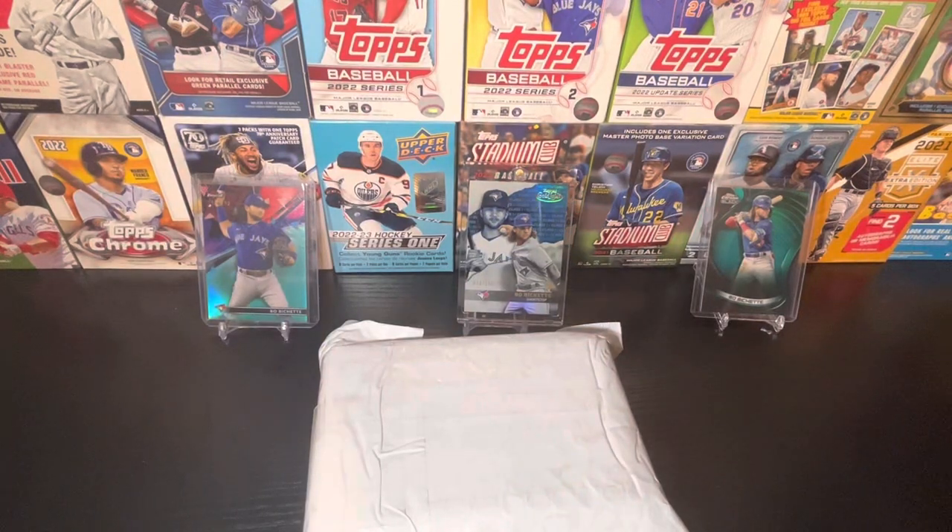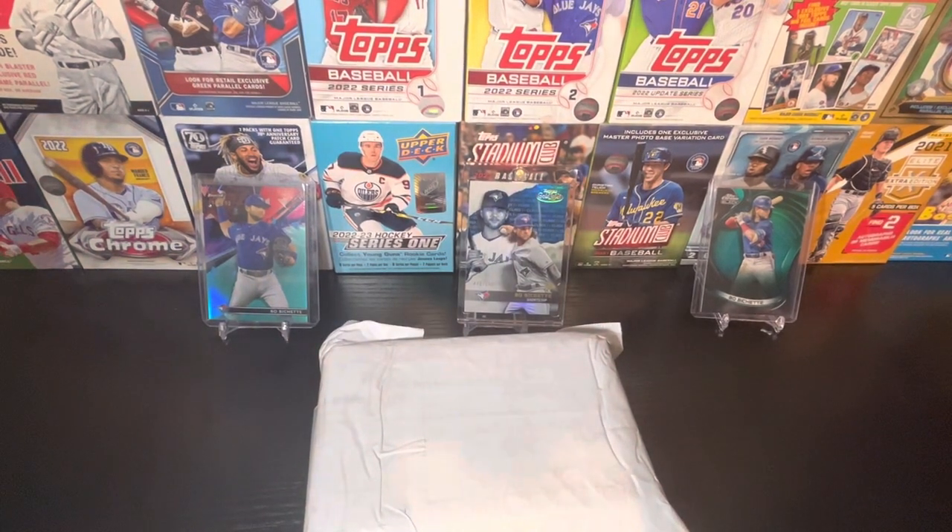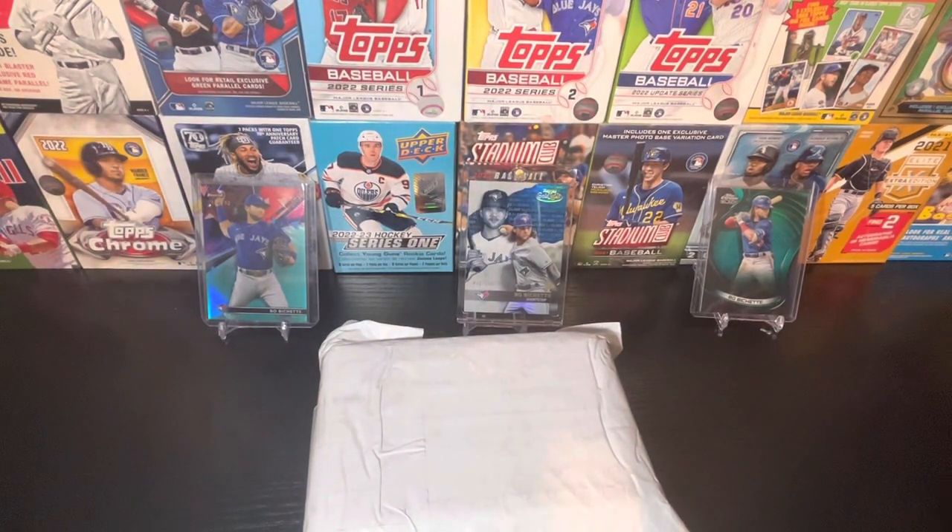Hey guys, welcome back to another Shoe Man Breaks. In today's video, it's been a while since I've gotten a package here from eBay to open up on the channel for eBay Mystery Rips.